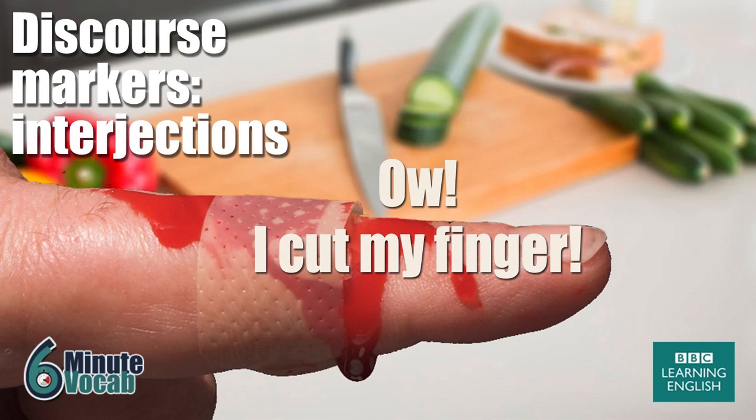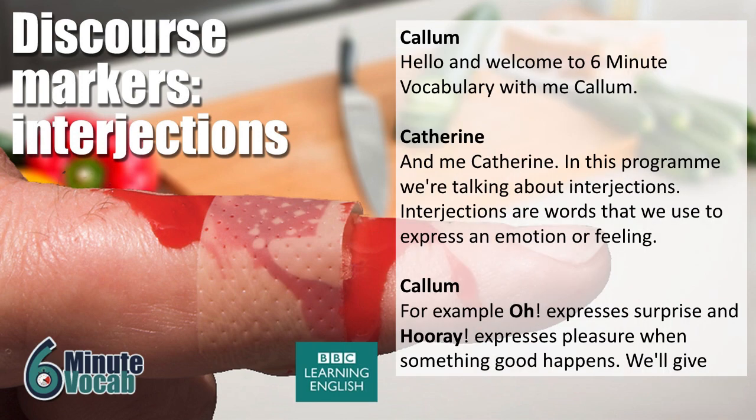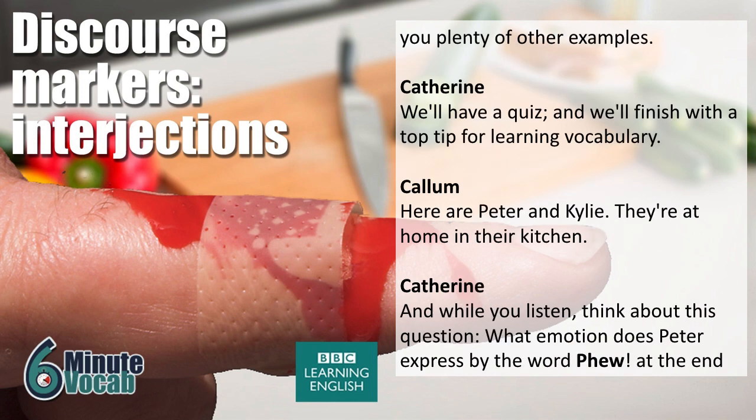Hello and welcome to 6 Minute Vocabulary from bbclearningenglish.com, with me, Callum, and me, Catherine. In this programme we're talking about interjections. Interjections are words that we use to express an emotion or feeling. For example, 'oh' expresses surprise, and 'hooray' expresses pleasure when something good happens. We'll give you plenty of other examples, we'll have a quiz, and we'll finish with a top tip for learning vocabulary.